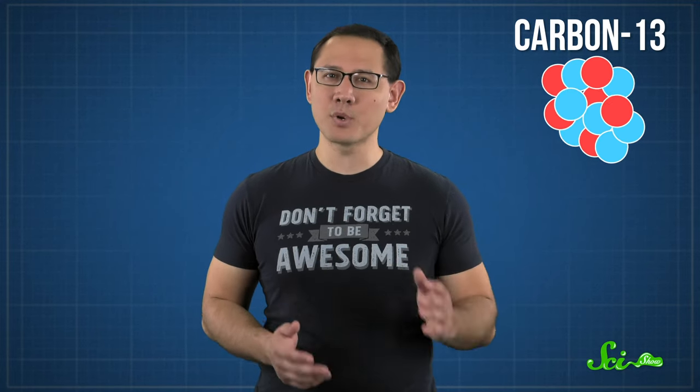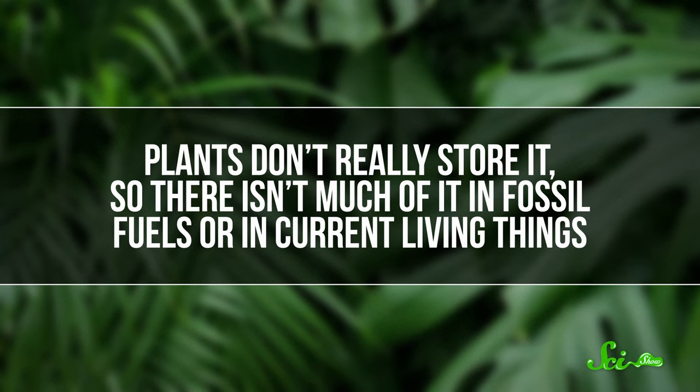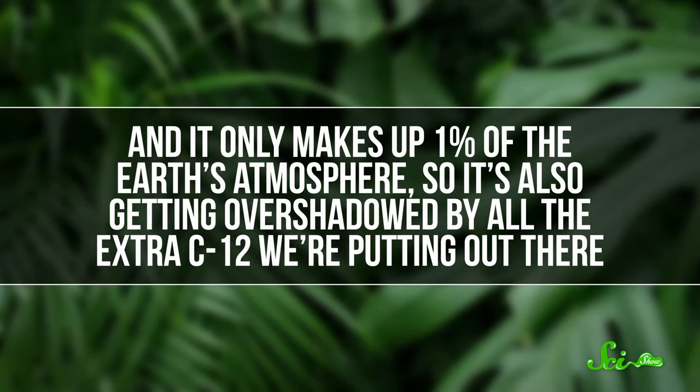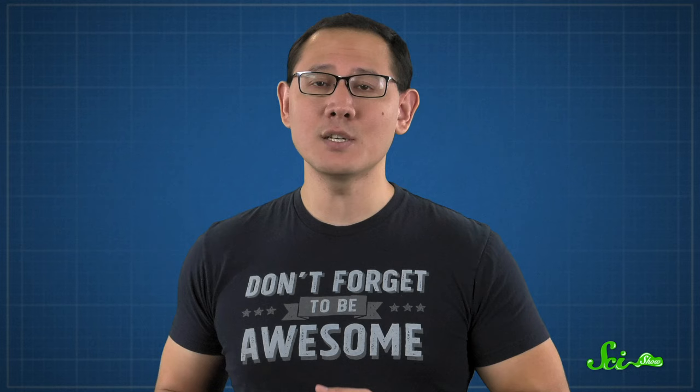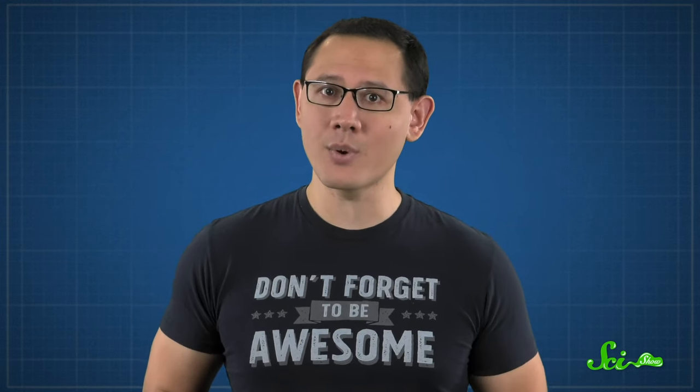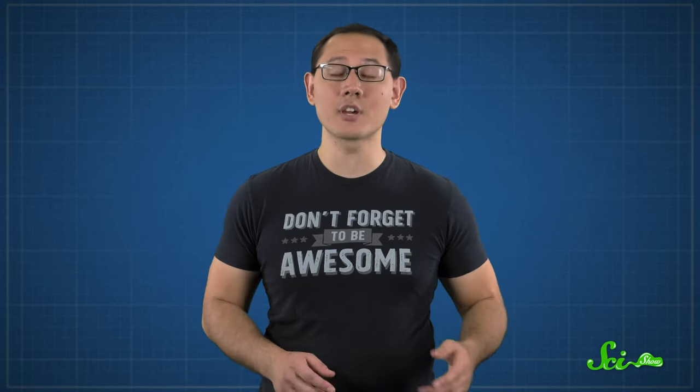In a 2016 paper published in the journal Environmental Research Letters, he suggested we just look at a different isotope of carbon. Carbon-13, or C-13, has just one extra neutron. And like carbon-14, it forms naturally, but it's pretty rare. Plants don't really store it, so there isn't much of it in fossil fuels or current living things. And it only makes up 1% of the Earth's atmosphere, so it's also getting overshadowed by all that extra C-12 we're putting out there. But unlike carbon-14, C-13 is stable. That means the amount in a sample should be predictable and shouldn't change over time. So researchers should see a constant percentage of C-13 — unless there's a skewed amount of carbon-12. This scientist suggested that researchers should always check on that C-13 percentage during the carbon dating process. If it's unusually low, they'll know the sample is affected by extra carbon-12, so traditional carbon dating won't be reliable.